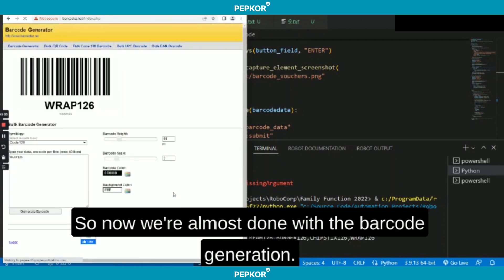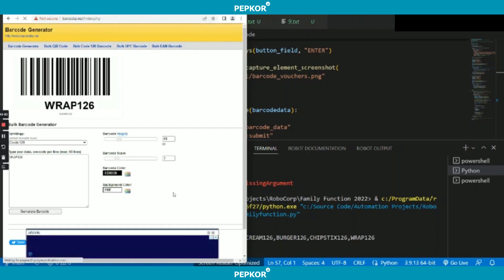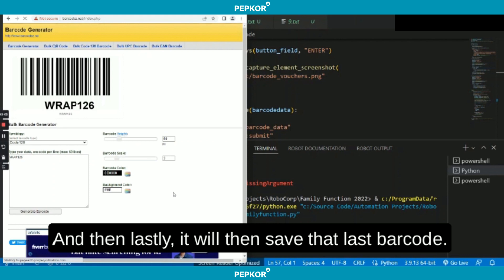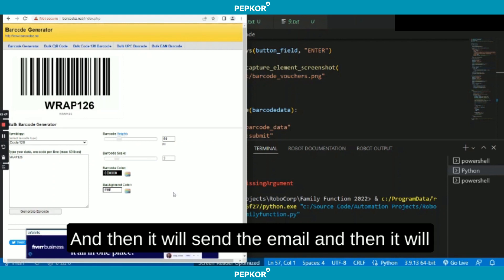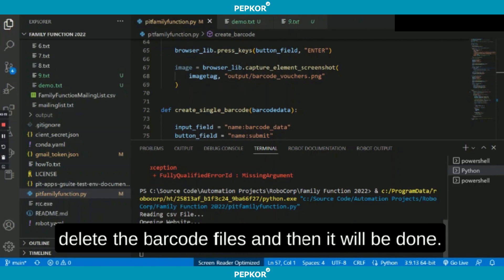Now we are almost done with the barcode generation. Lastly, it will save that last barcode and then it will send the email, delete the barcode files, and then it will be done.